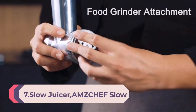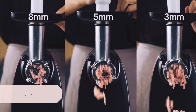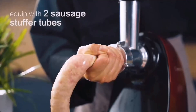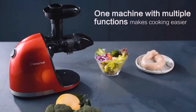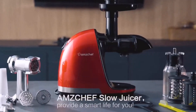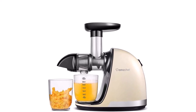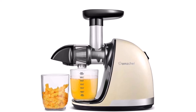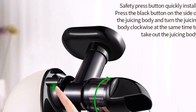Number 7 — Slow Juicer: AMZCHEF Slow Masticating Juicer Extractor, Easy-to-Clean, Cold-Pressed Juicer Machine with Brush, Quiet Motor, and Reverse Function for high-nutrient fruit and vegetable juice. The AMZCHEF Slow Masticating Juicer is a clean, safe, and efficient appliance. Made of food-grade materials and a 304 stainless steel filter, it is safe and durable. It uses a 150W motor at 80 RPM. The 7-segment spiral masticating system fully extracts juice even from fibrous fruits and vegetables. It also has protection chips that automatically stop it at 20-minute intervals, and it is easy to clean using a brush or dishwasher.